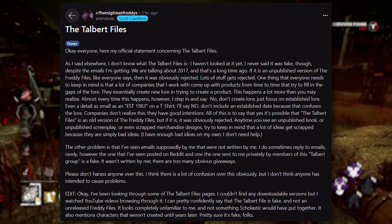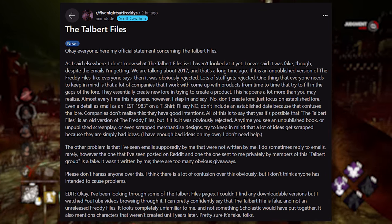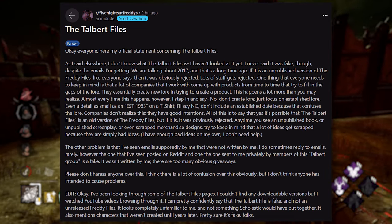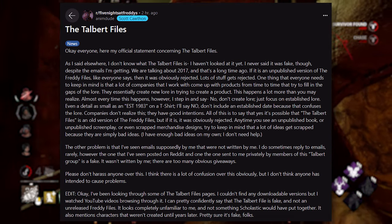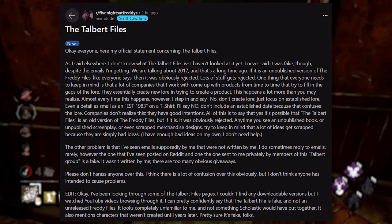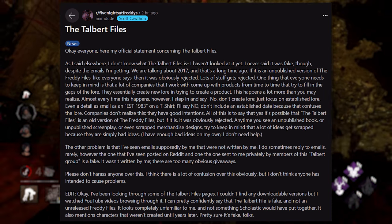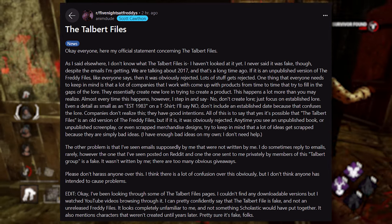Scott continued: "We are talking about 2017, and that's a long time ago. If it is an unpublished version of the FNAF files like everyone says, then it was obviously rejected. Lots of stuff gets rejected. A lot of companies I work with come up with products that try to fill in the gaps of the lore — they essentially create new lore and try to create a product. Almost every time this happens, I step in and say no. Don't create lore, just focus on establishing lore."